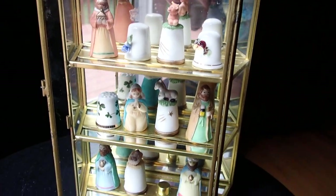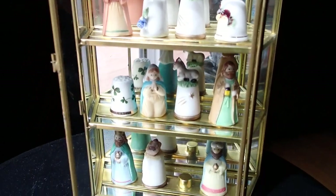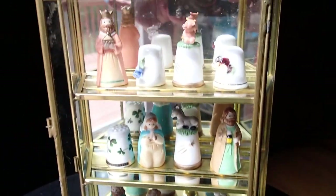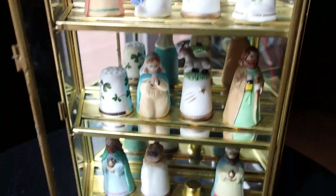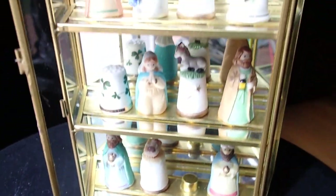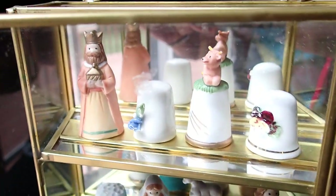Hello YouTube viewers, thank you for tuning into my channel today. Look at this beautiful piece that came filled with thimbles — I got it at the thrift shop for five dollars. I shined it up; I still have to clean it a little bit more because the sticker left some residual on the glass.